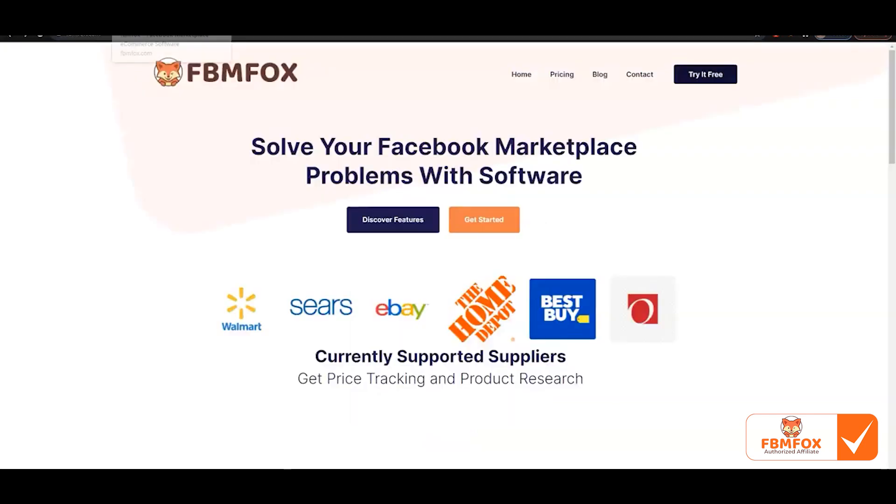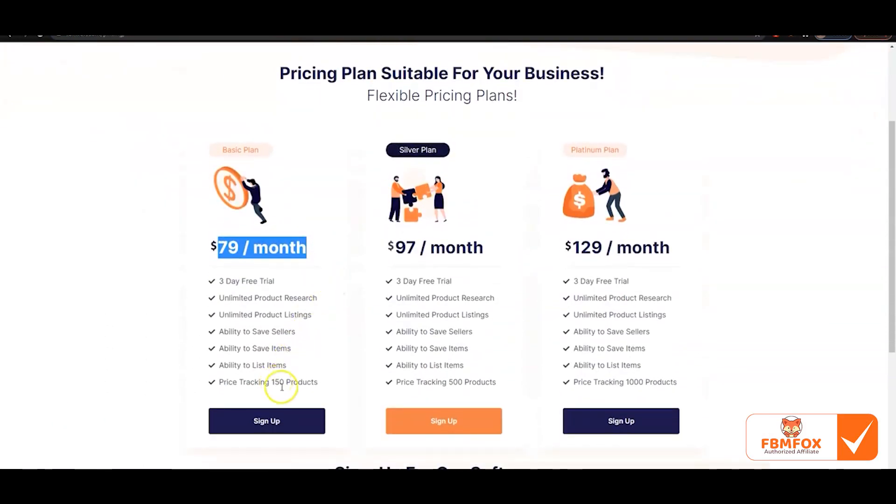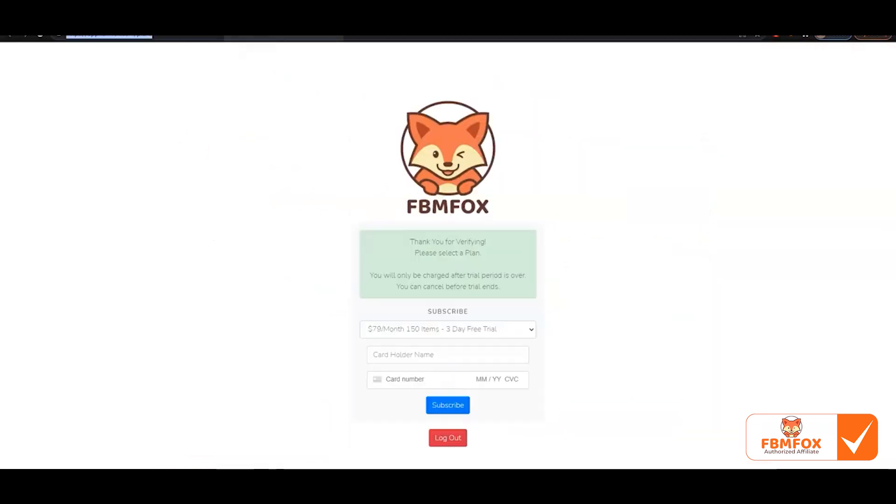Just a quick overview on the plans — if you head to FBMFOX.com, we currently have three plans. There's the $79 a month plan, which includes product research, price tracking, and product listings to Facebook for 150 products every month. Then we have the 500 products and the 1,000 products plans. Most likely we'll be removing the $79 plan in the future. Each plan has a three-day free trial, and once you input your information and subscribe, it'll push you to the back end where you can start using this software.